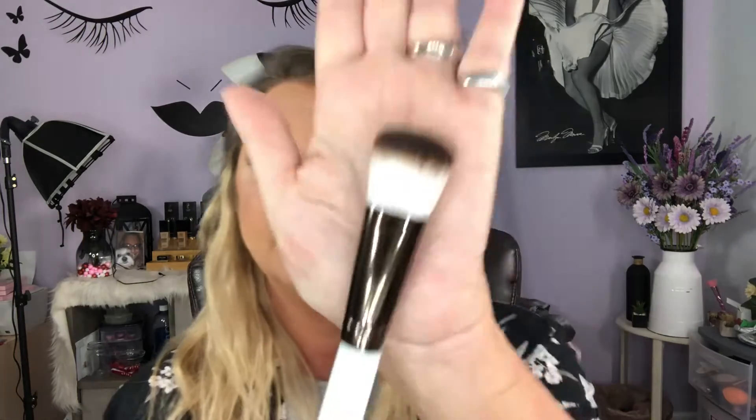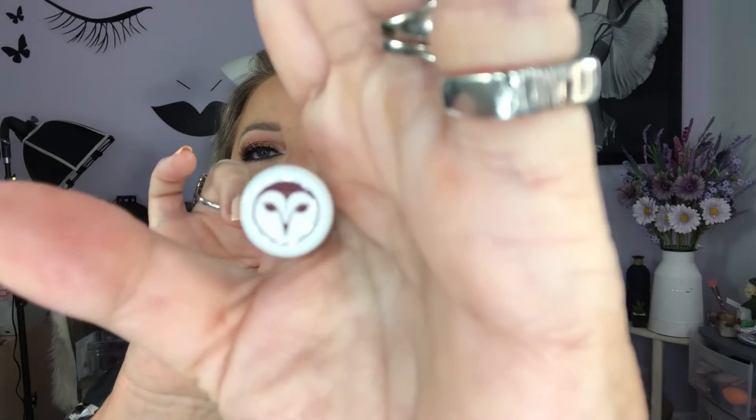This one is called Tasha. That's really nice. His brushes are not cheap — they are very nicely made. I'm not sure what Tasha would be for specifically; it looks more shaped like a contour brush. It has a very thick handle. Oh look, it has an owl on it — I never noticed that!